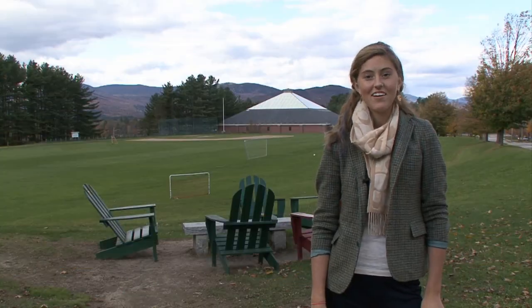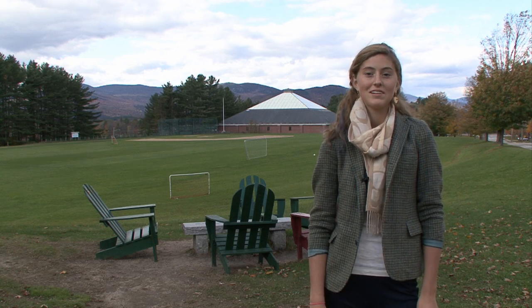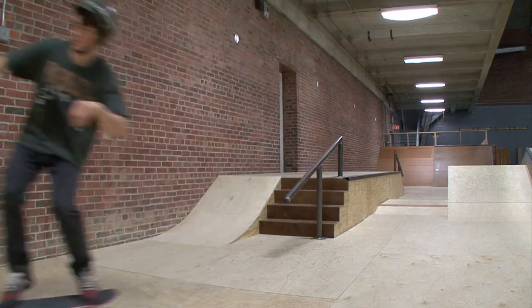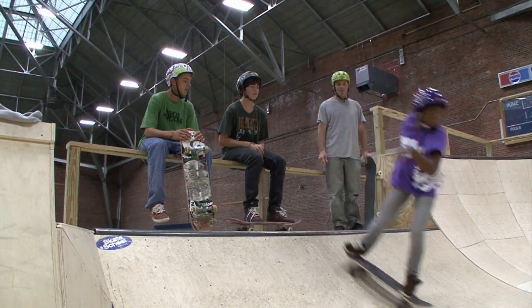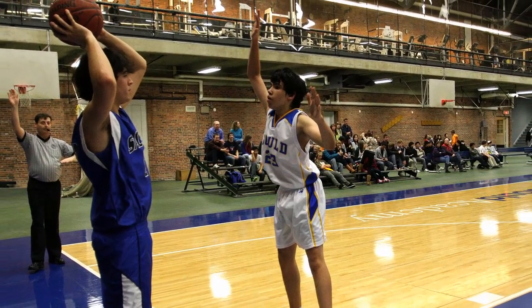I'm standing here at the Adirondack chairs. It's a great spot with beautiful views — you can sit back and relax with all your friends. Also behind me is the field house where we have a great new indoor skate park, a weight room, and a basketball court. A little something for everyone.